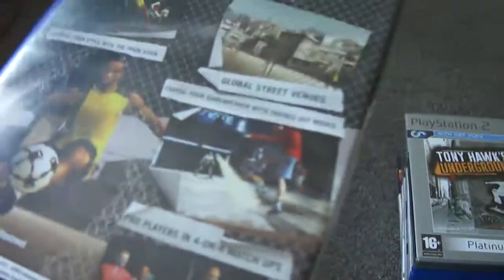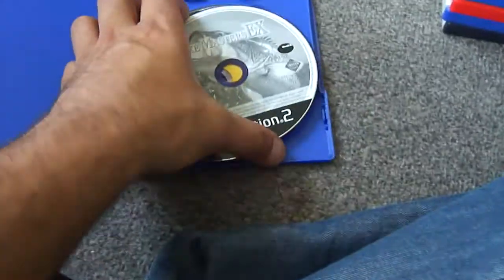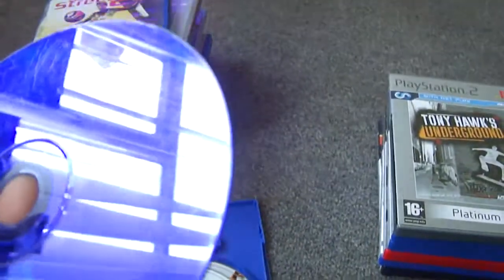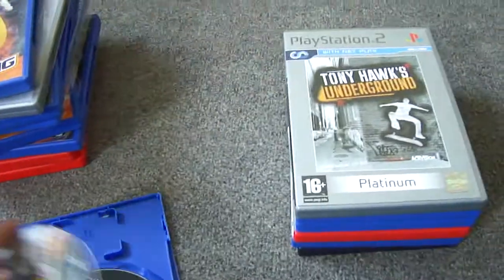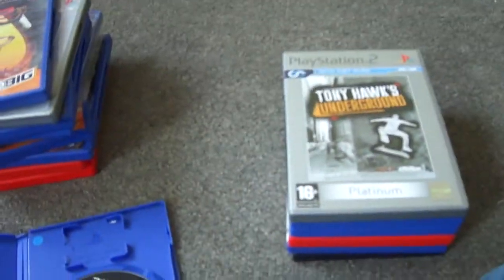FIFA Street 2 — yes, it's complete, a game to add to the collection. Then another FIFA Street case which seems to have more than just FIFA Street inside — Master ZX, but that's got light scratches all over. Rayman 3 with light scratches again — I think it's because the discs have been stacked on top of each other. FIFA Street again with a light scratch, and Pro Evolution Soccer 5 with light scratches but no book.